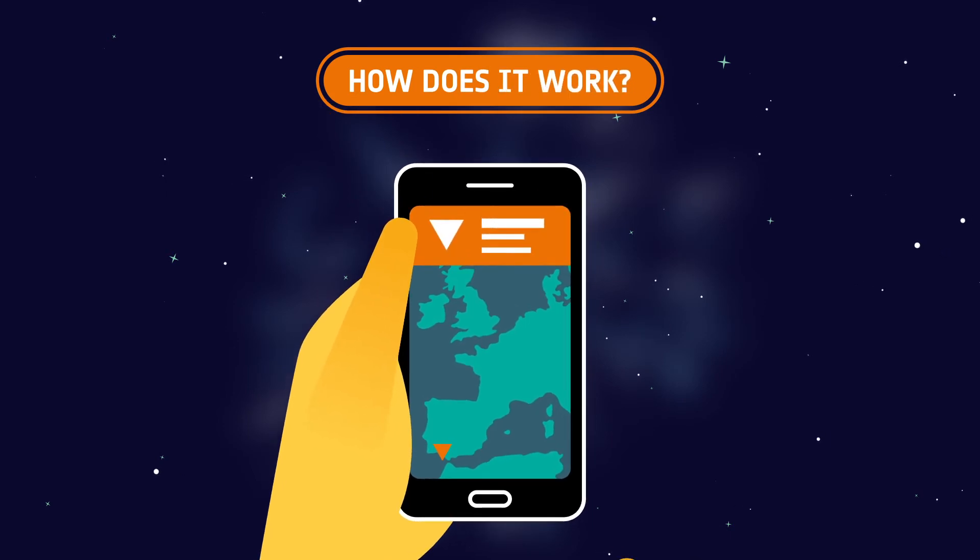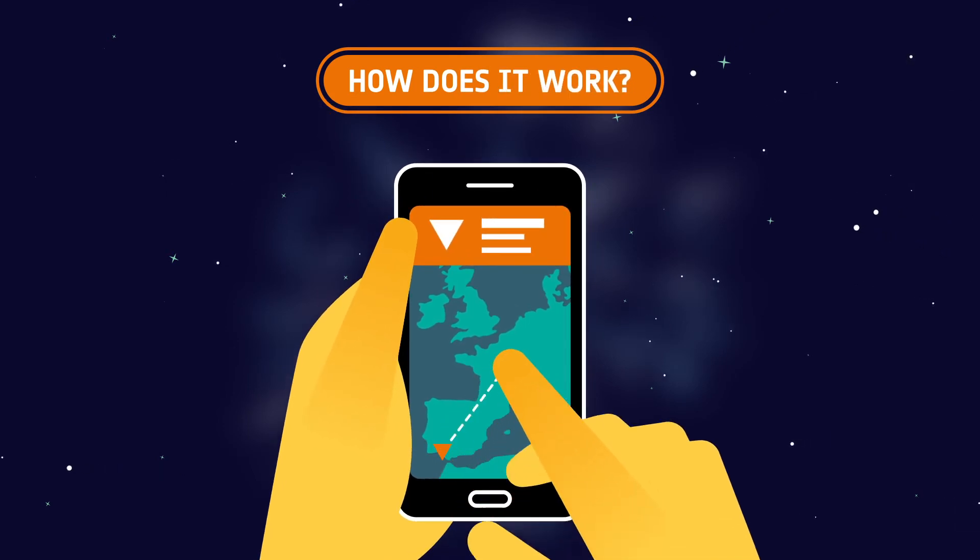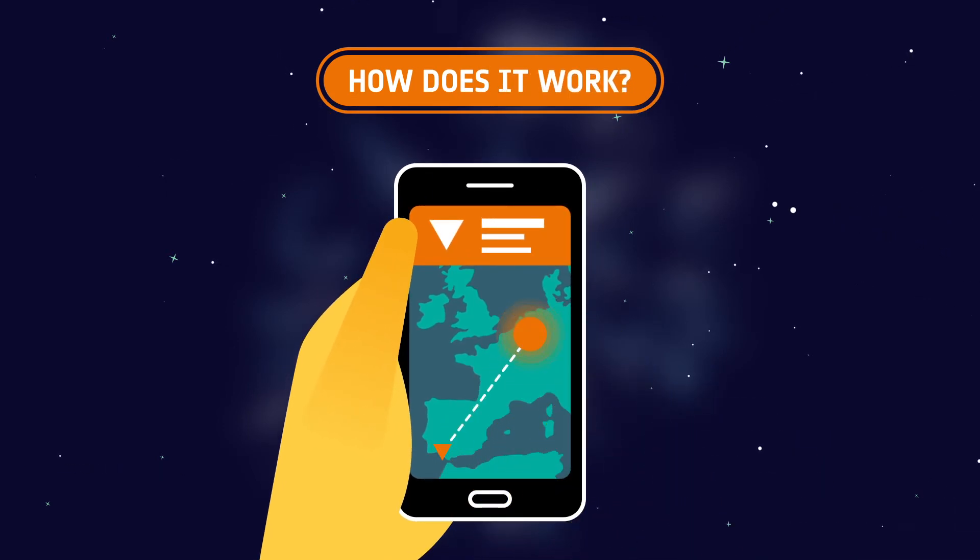The pilot wants to fly his drone. He opens up the DroneTag mobile app and simply draws his flight plan. The app then shares this information with the authorities, and the request can be approved automatically or by the authorities.